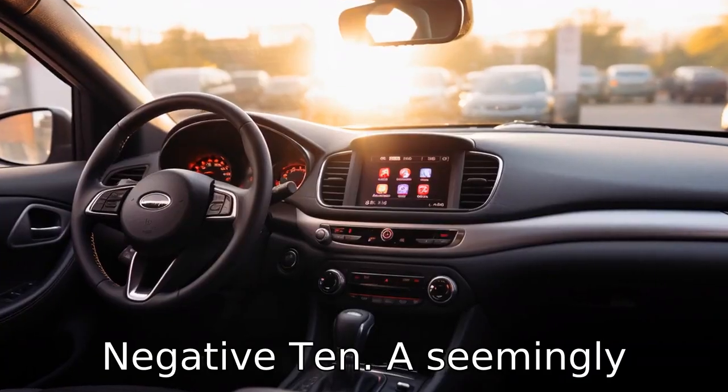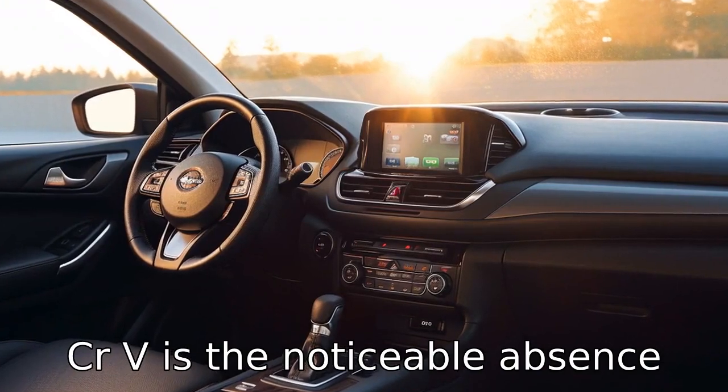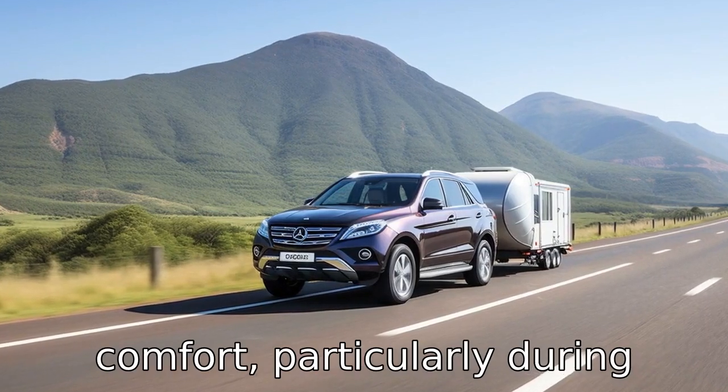Negative 10: A seemingly significant drawback of the 2020 CR-V is the noticeable absence of power seating adjustments within lower trims. This downside could affect passenger comfort, particularly during long trips.